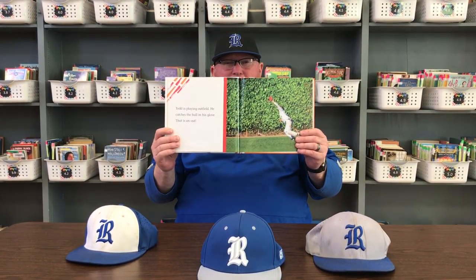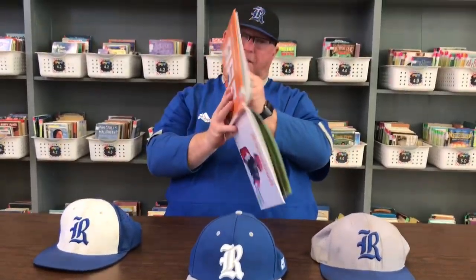Todd is playing outfield. He catches the ball in his glove. That is an out. Notice how Todd has his glove turned — it is absolutely correct. When you're catching a ball above your waist at that angle, he's got the perfect glove angle.